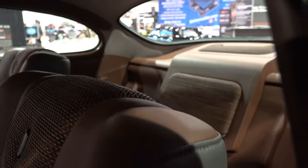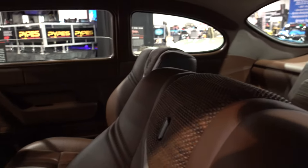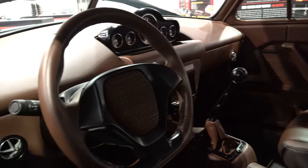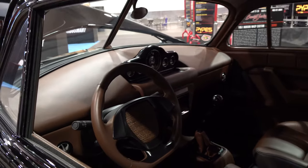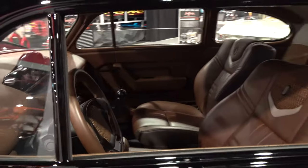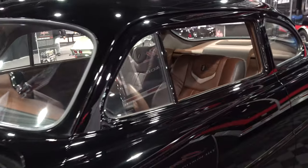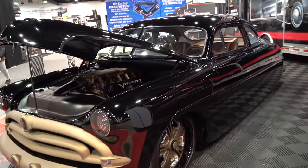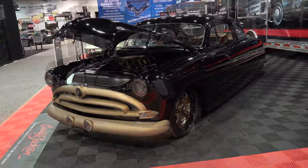It's got an aggressive street machine feel but still this classy Nash-Hudson look about it. I think they nailed it — I don't know how long the car's been done, but yeah, they nailed this one: the stance, wheel choice, colors, the way they accented everything.